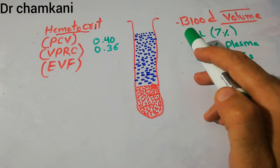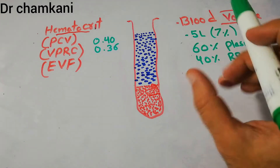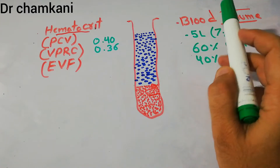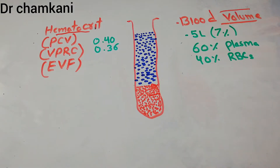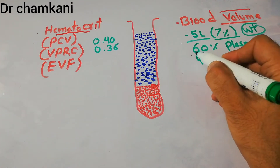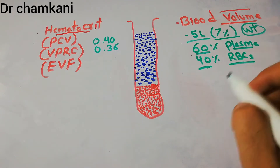Blood in a normal adult human being of 70 kg is around 5 liters. The amount of blood may slightly vary depending upon conditions, but in a normal adult of 70 kg it is 5 liters, which makes it around 7% of the body weight. Out of this 5 liters, 60% is plasma and 40% is RBCs, which makes the hematocrit.